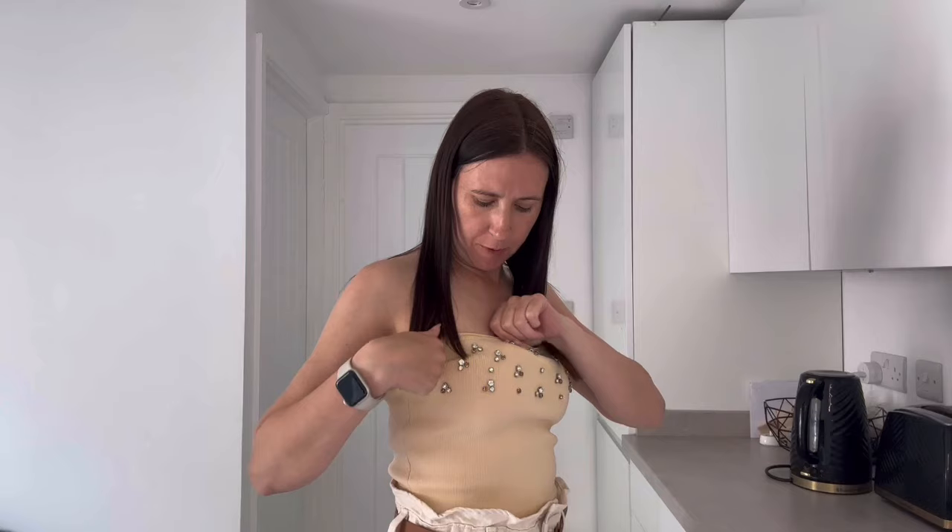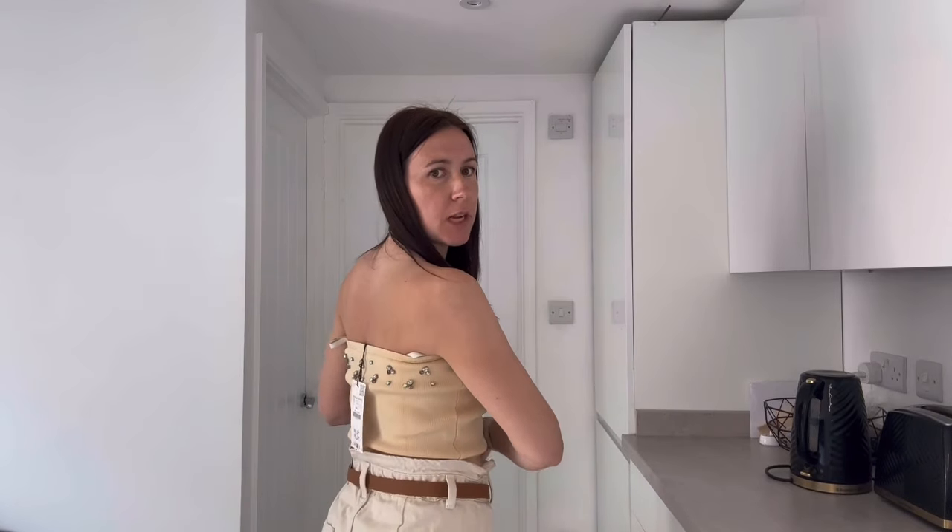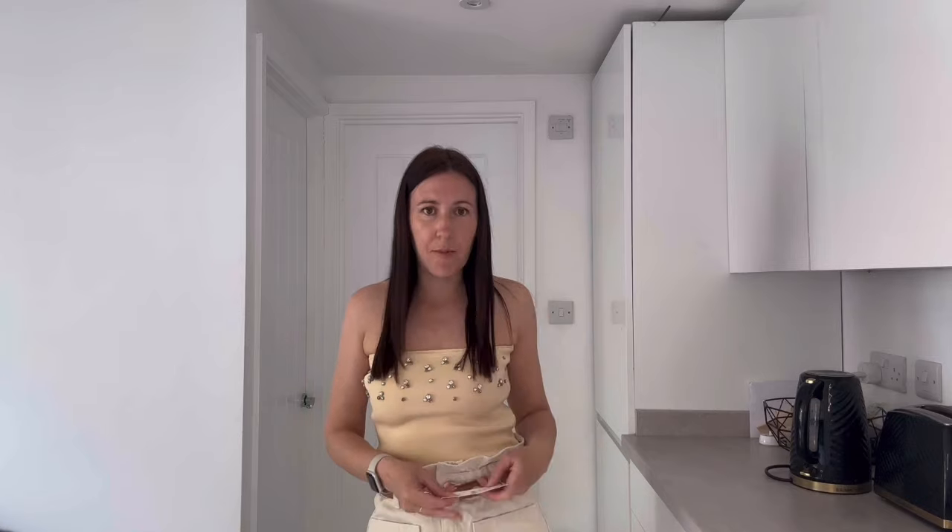Next up I've gone for this boob tube top — really nice, more of an evening wear piece. It's got lovely little silver beads all around the back and front, and it literally just zips up so it's easy to get on, with a little bit of stretch as well. I'm thinking a nice pair of tight jeans with this and some heels, really dress it up with some jewelry.